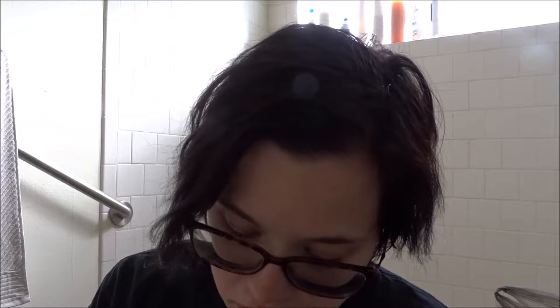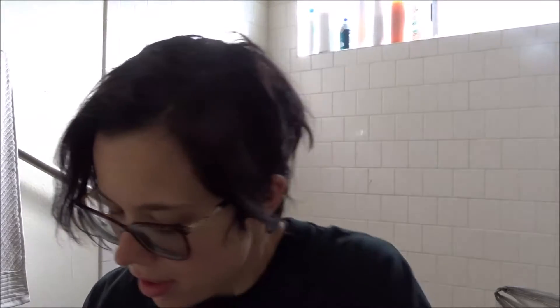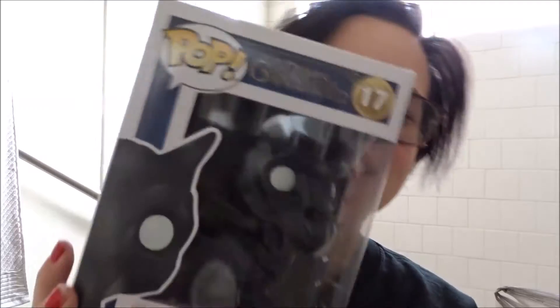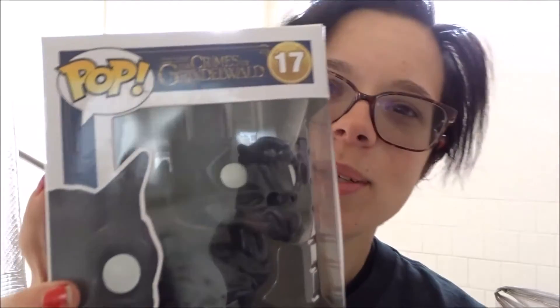Awesome! Oh, 10% off my next purchase — maybe I'll check that out. But here it is, I was right. I got the best one. Oh my god, it's so awesome looking, you guys.